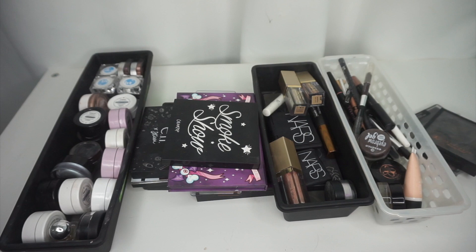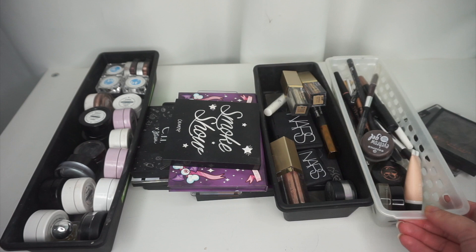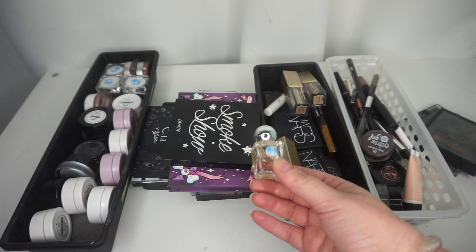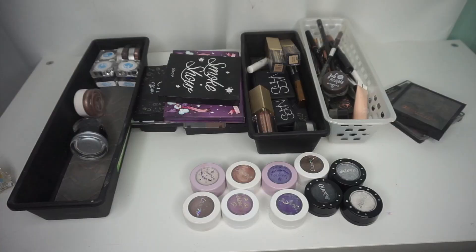Okay, so this is my eyeshadow drawer. I'm going to do my palettes after because most of them are on my desk and then some of them are in another drawer that I forgot to show you guys. But these are small palettes, single shadows and some eyebrow and eyeliner products. So this is a black glitter from Coastal Scents I've never used — it can go. I'm gonna keep my Lit Cosmetics glitter glue. I have so many ColourPop Super Shock shadows.